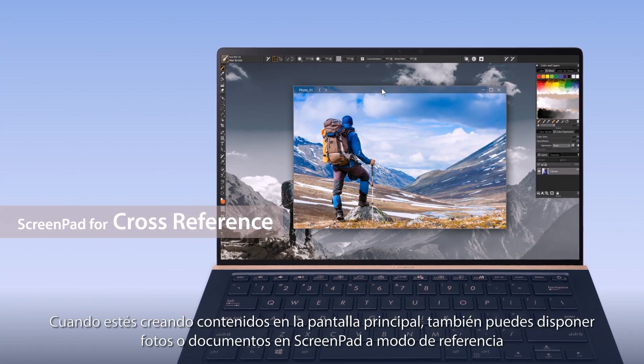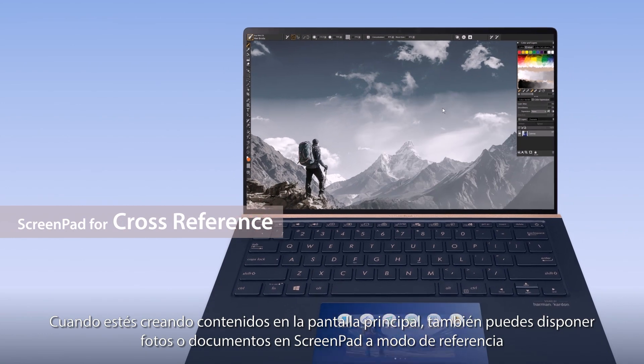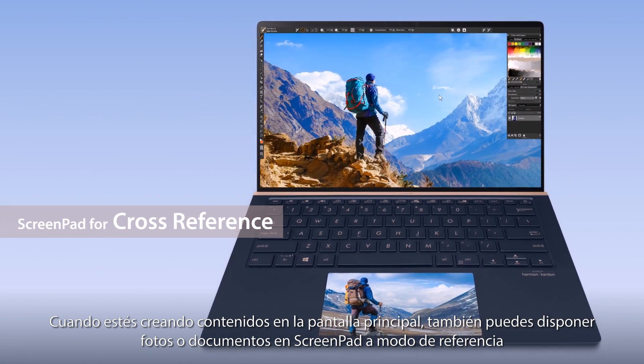You can also pull photos or documents down to ScreenPad for cross-referencing when you're creating content on the main screen.